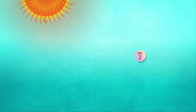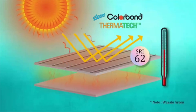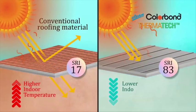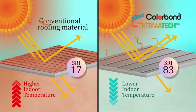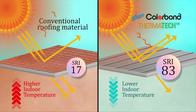In other words, Thermatec technology is able to increase the Solar Reflectance Index (SRI) of a roofing material without impacting upon its colour. Conventional roofing material has an average SRI value of 17, while clean Colourbond with Thermatec technology has an average of more than three times higher SRI value.